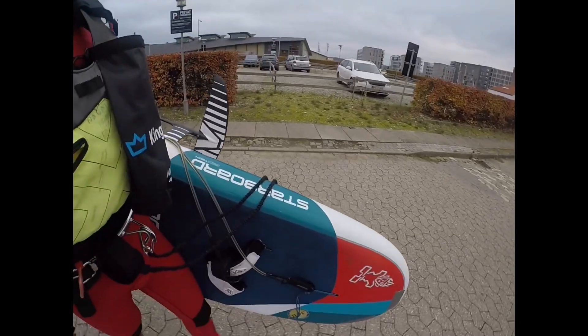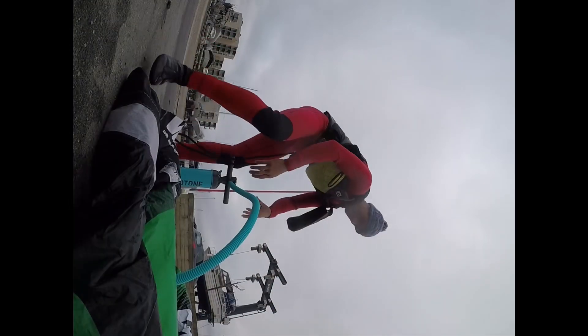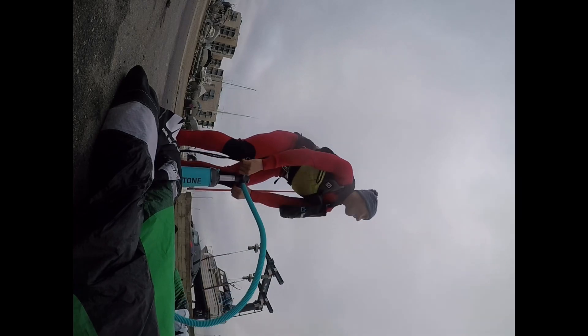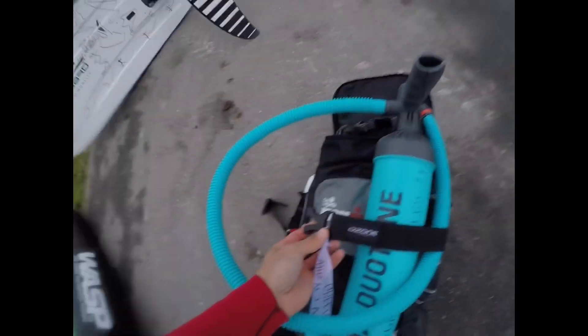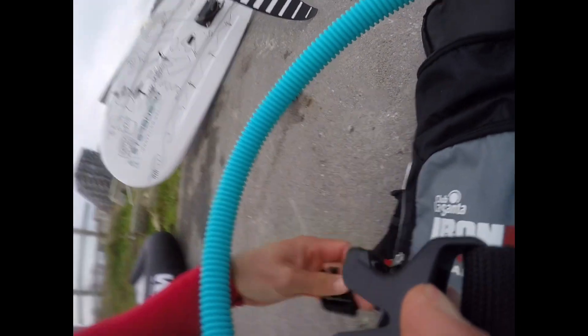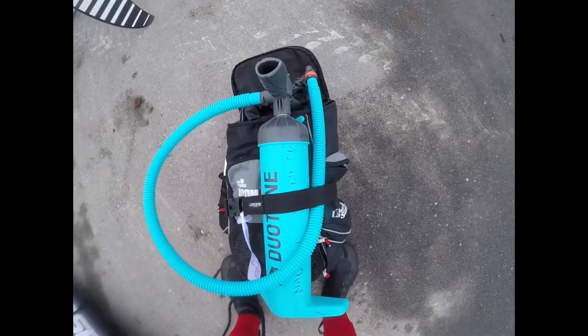A bit of a mission carrying the board, foil, leash, dry bags, the wing and the bag — but it's always fun to get to work just by using the wing. I'm using all these straps to get everything tight, close and packed up.